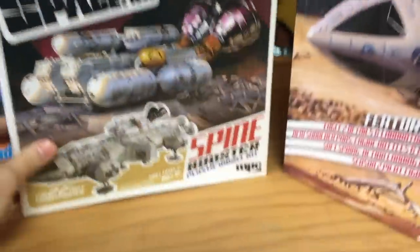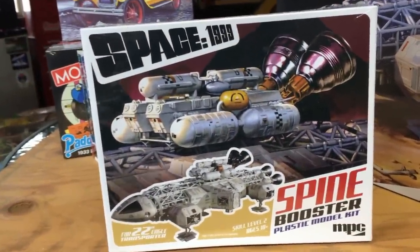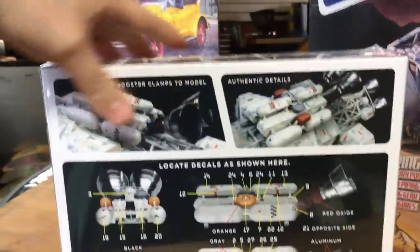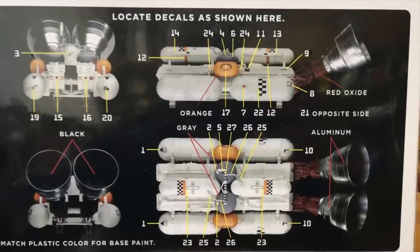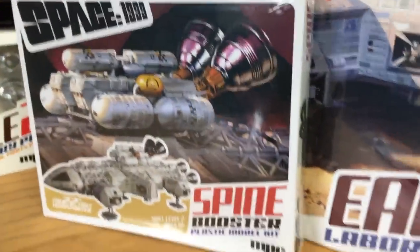This has been one that you guys have been requesting a lot for the Space 1999 kits, so we're excited to see how you build it up. That's not all for Space 1999, because we also have the Space 1999 Spine Booster coming out. This is a supplemental kit to go with the laboratory pods — you can build up the Spine Booster, and you can see where the booster clamps to the model of the ship. It's got really cool detailing and you can see exactly how all the decals are shown and where they go.